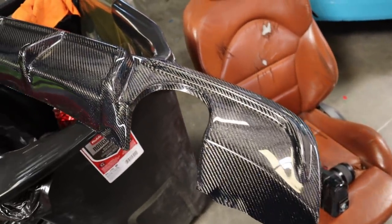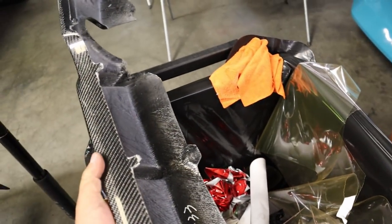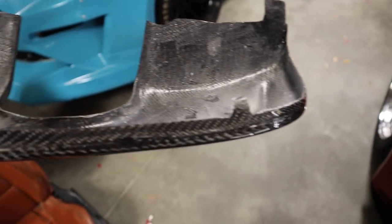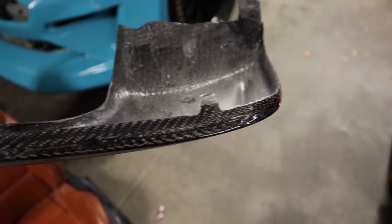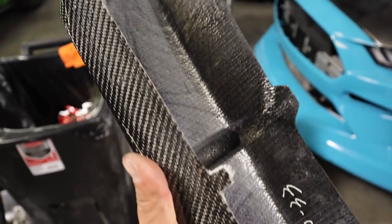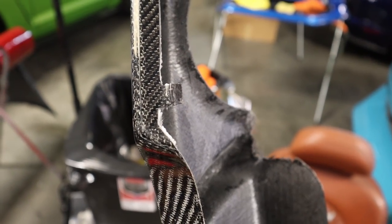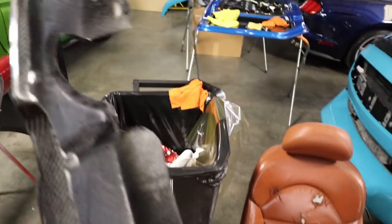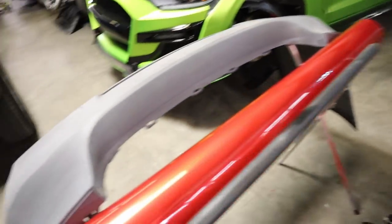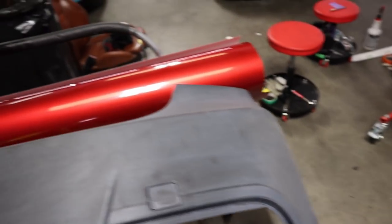I believe we installed this diffuser on Christian's car before, so you may have seen it. What we had to do is take these clips, modify them to make them smaller, then trim these three in the middle and the same thing on this side — trim them a little bit to make them fit. I already test-fitted it on the bumper and it fits pretty well. The bumper is not wrapped yet but we will be getting it wrapped pretty soon.